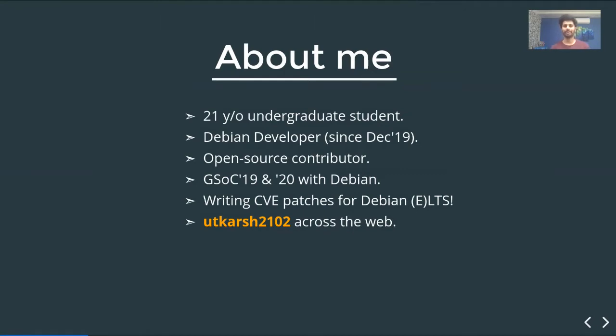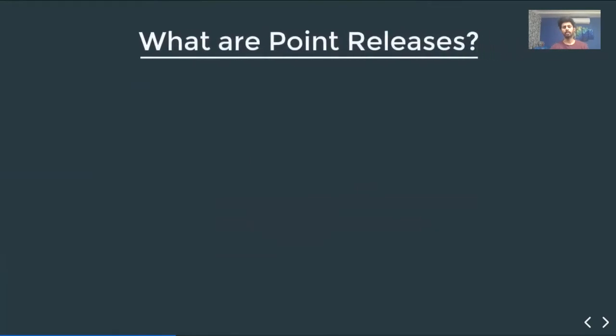I contribute to a bunch of open source projects. I did GSoC in 2019 and 2020, both with Debian, and I write CVE patches for Debian LTS and ELTS. I also go by the handle utkarsh2102 across the web. So, what are point releases?